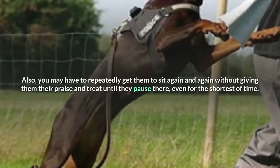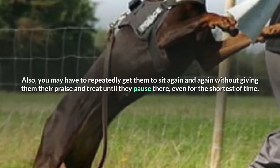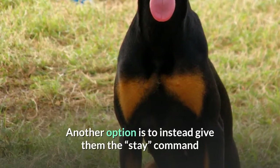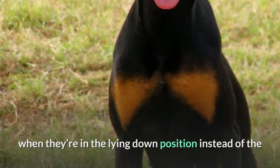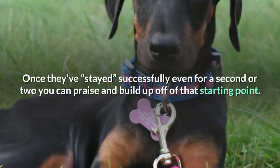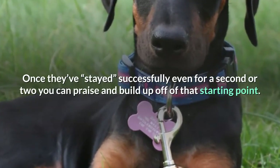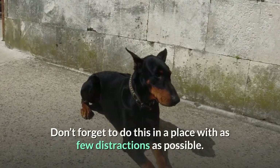Also, you may have to repeatedly get them to sit again and again without giving them their praise and treat until they pause there, even for the shortest of time. Another option is to give them the stay command when they're in the lying down position instead of the seated position — some dogs will stay better in that position. Once they've stayed successfully even for a second or two, you can praise and build up off of that starting point. Don't forget to do this in a place with as few distractions as possible.